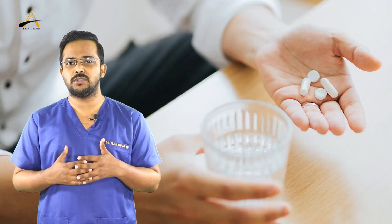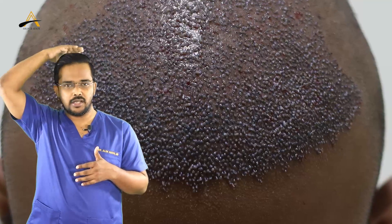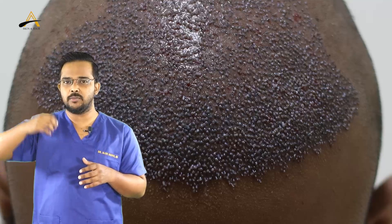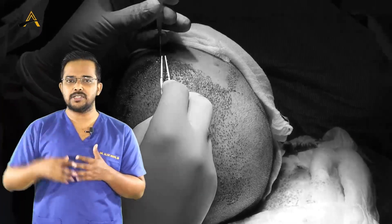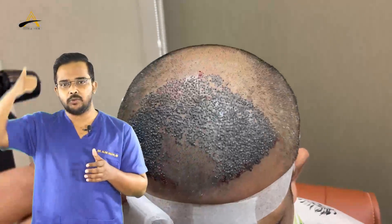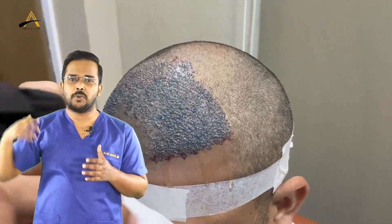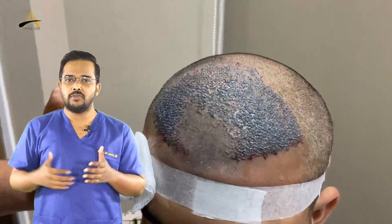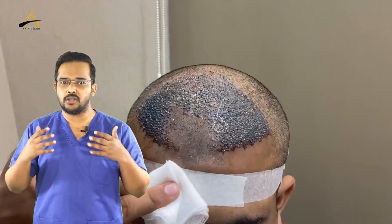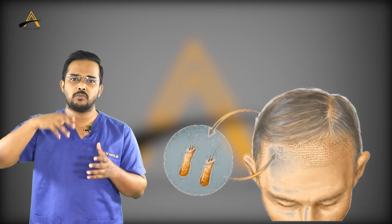Along with oral medications, you have to do some local care in two areas: the transplant area and the donor area. In the transplant area, when we put grafts into the pre-made slits, there will be a little oozing, crusting, or mild bleeding. You have to constantly spray normal saline into the transplanted area to keep the grafts hydrated, preventing dehydration and crust formation.